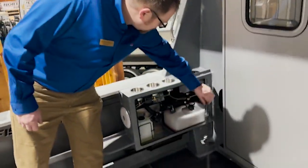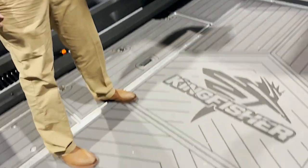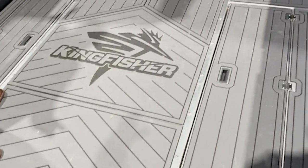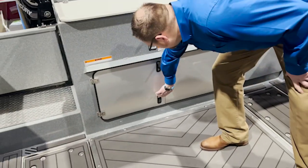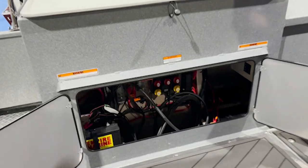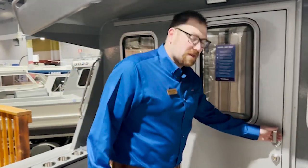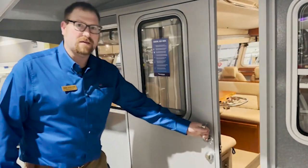Here in the aft deck we have an access door to fill your diesel heater, keeping it outside of the cabin. The floor is covered in this nice C-Deck material, non-skid. Battery storage where we have two starting batteries and two large house batteries with the Blue Sea ACR system.